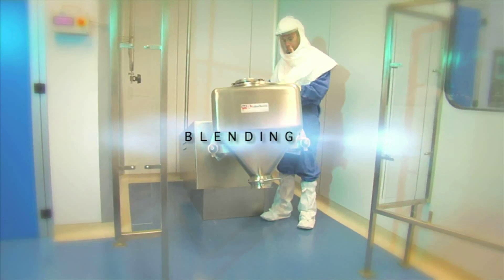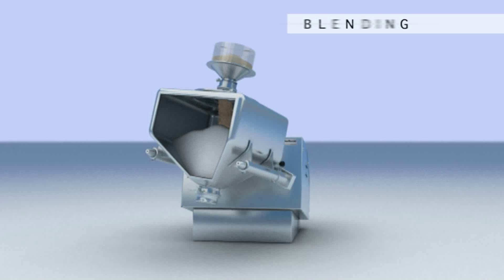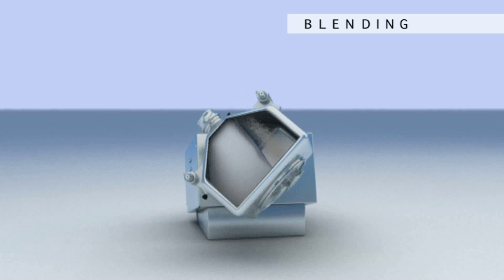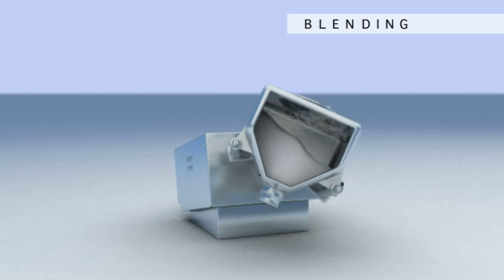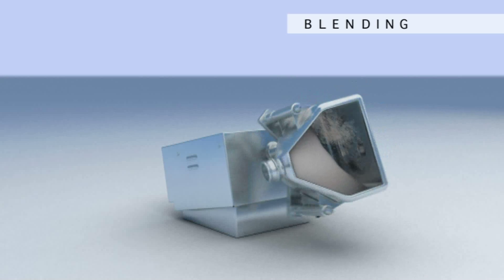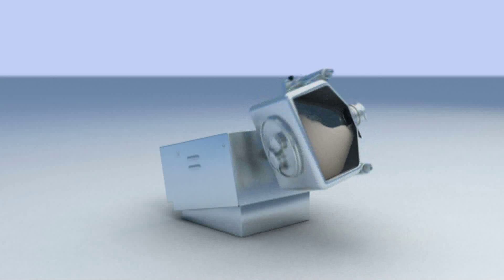The necessary excipients are added to the granulate so that it can be tableted, and everything is mixed until perfectly uniform. During this process, two specific parameters are controlled for each product: the tank turning speed and time.